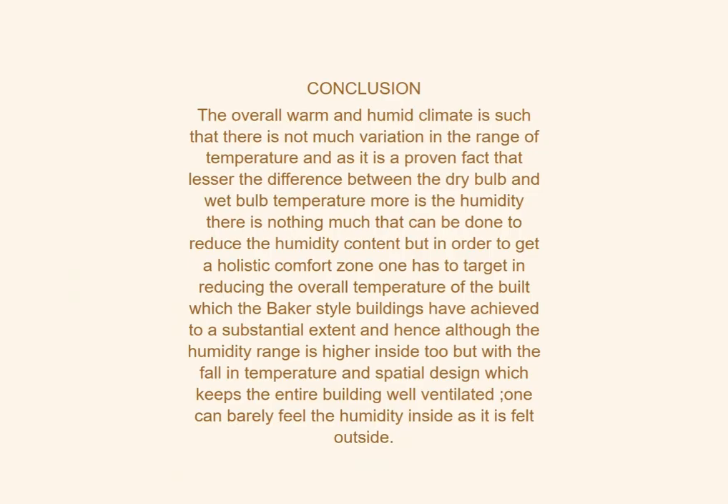The conclusion drawn from the dry bulb and wet bulb thermometer study was as follows: the overall warm and humid climate of Kerala shows not much variation in temperature range. As it is a proven fact that a lesser difference between dry bulb and wet bulb temperature indicates higher humidity, there is not much that can be done to reduce the humidity content.